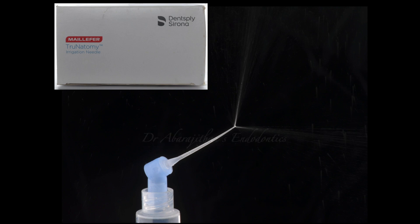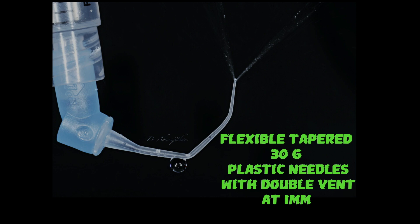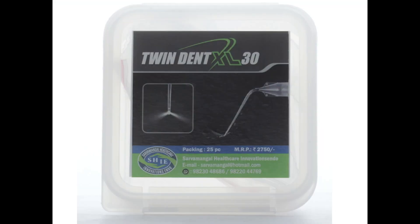In India, Dentsply Maillefer have their True Anatomy irrigation needle, which is this plastic or polypropylene-based irrigation needle with a 30 gauge end and a side port. The beauty of this product is that in spite of curvature or intentional bending, as demonstrated here, you can see the flow is still not affected.